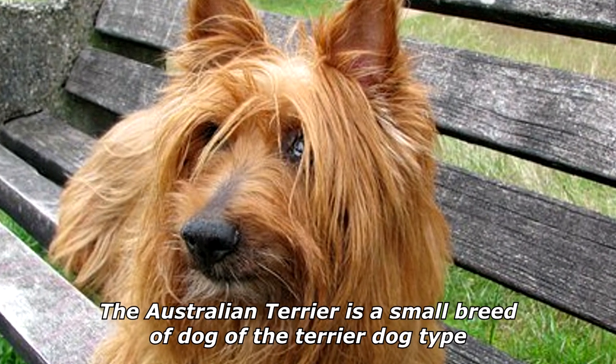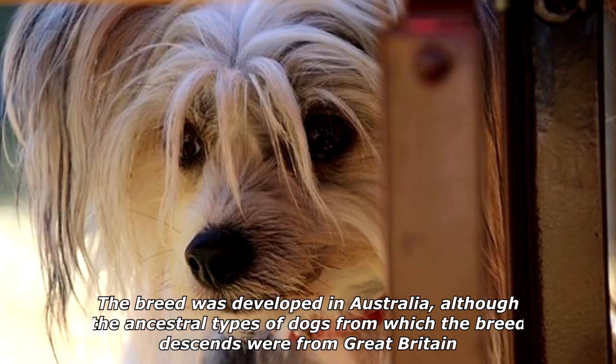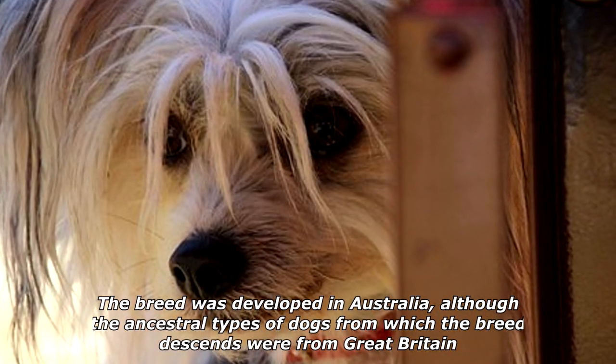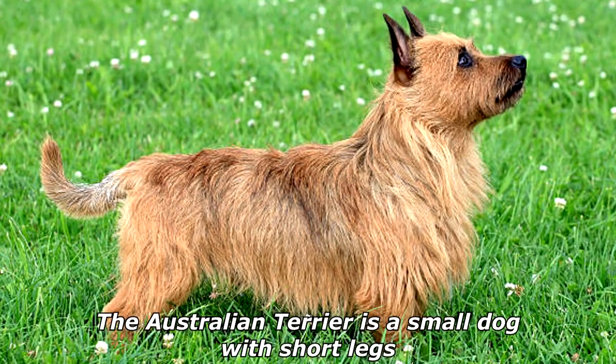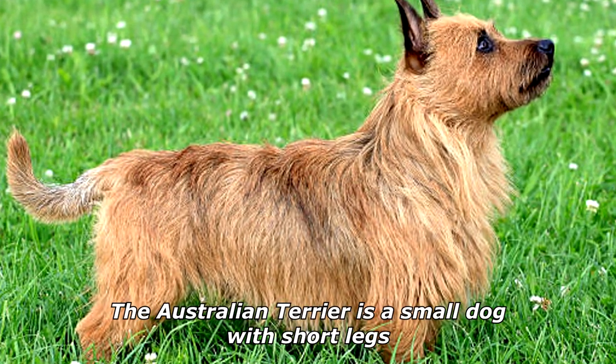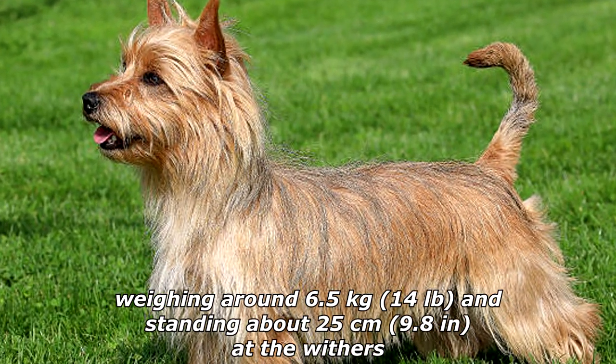The Australian Terrier is a small breed of dog of the terrier dog type. The breed was developed in Australia, although the ancestral types of dogs from which the breed descends were from Great Britain. The Australian Terrier is a small dog with short legs, weighing around 6.5 kilograms (14 pounds) and standing about 25 centimeters (9.8 inches) at the withers.